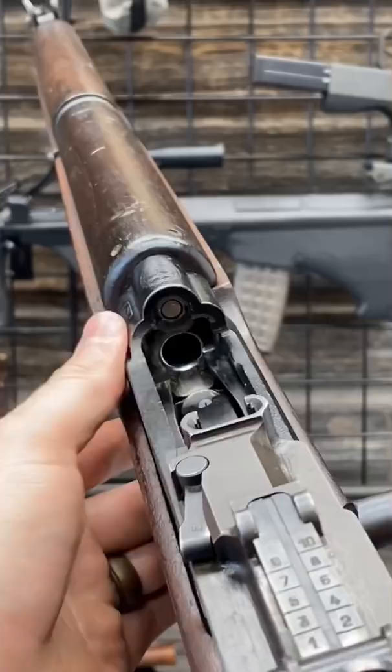This is a piston system as well. See that piston right up in there? That impinges upon the carrier, which cycles the action. And with the exception of the elusive Luxembourg sniper, probably my favorite version of the FN-49.